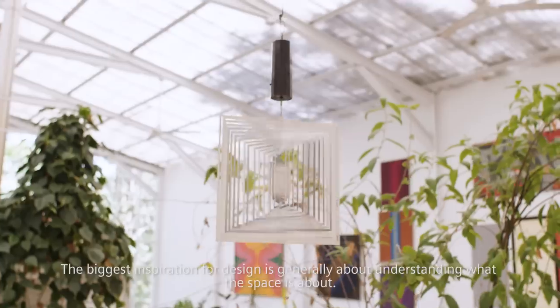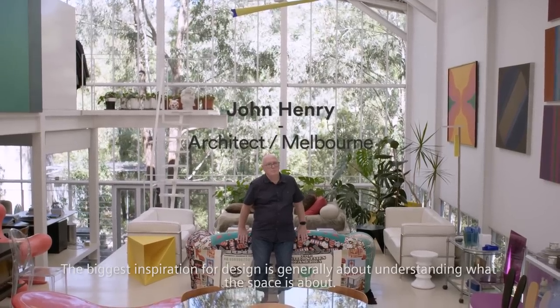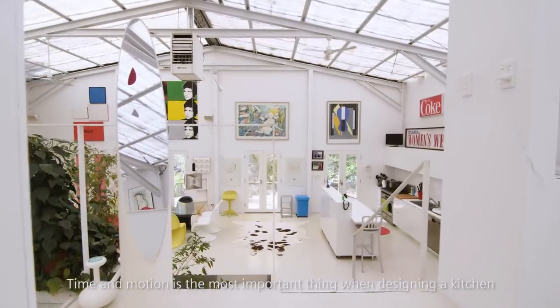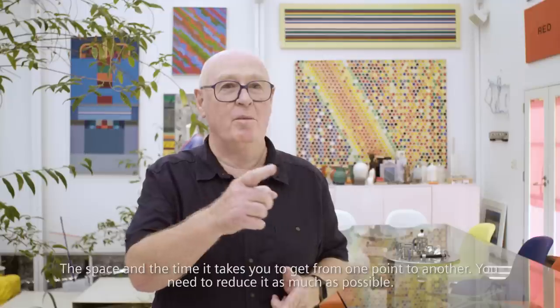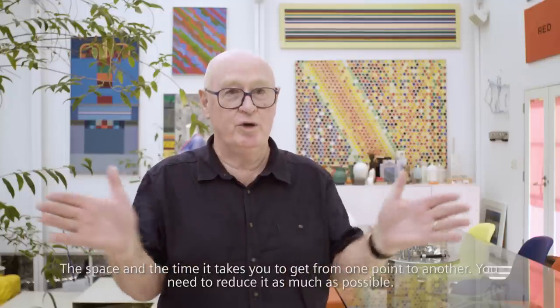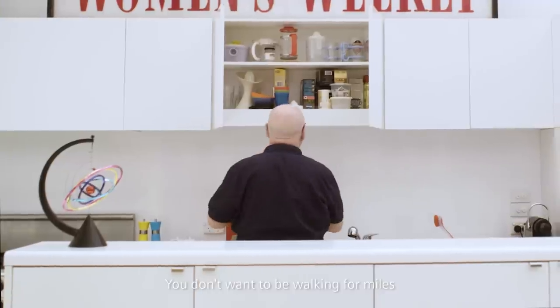The biggest inspiration for design is generally about understanding what the space is about. Time and motion is the most important thing when designing a kitchen — the space and the time it takes to go from one point to another. You need to reduce it as much as possible. You don't want to be walking for miles.